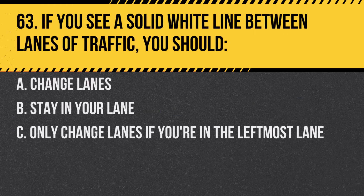Question 63. If you see a solid white line between lanes of traffic, you should. A. Change lanes. B. Stay in your lane. C. Only change lanes if you're in the left-most lane. Answer: B. Stay in your lane. Solid white lines indicate lane changes are discouraged.